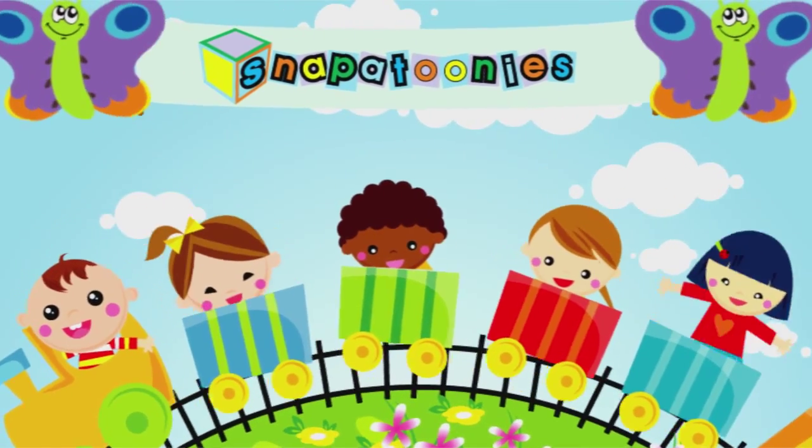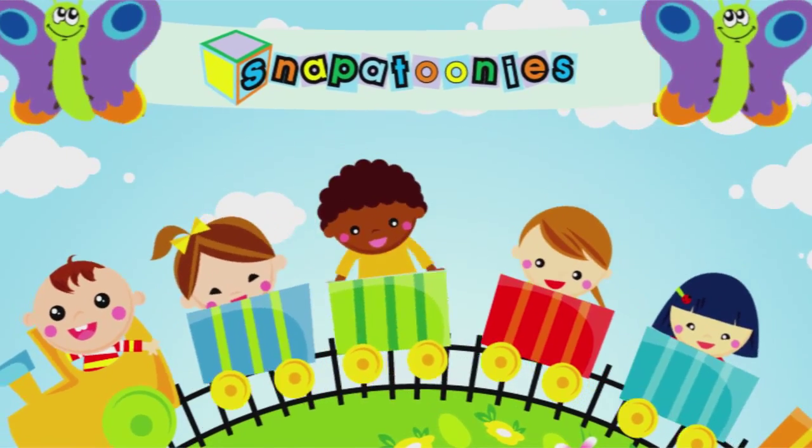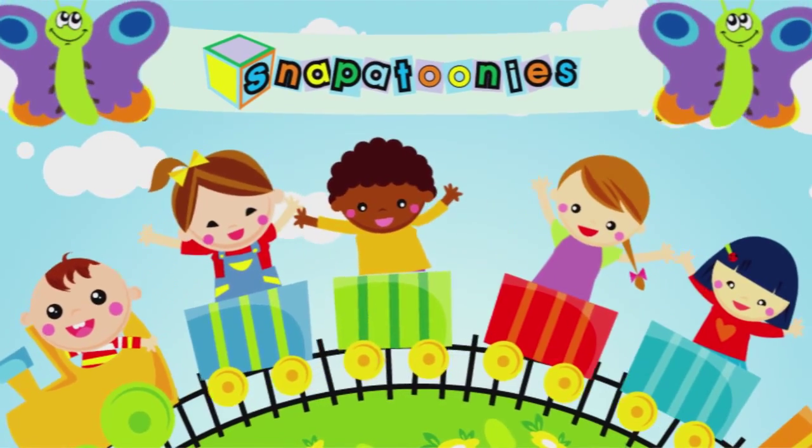Snappa, Snappa, Snappa Toonies! I love Snappa Toonies!